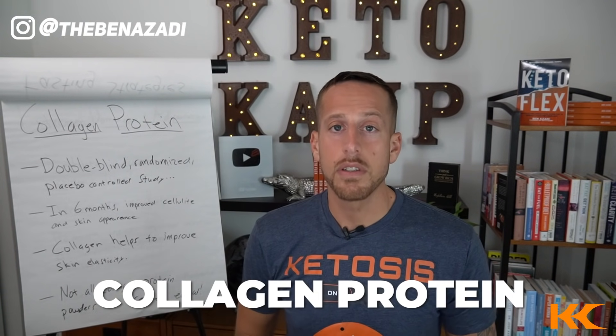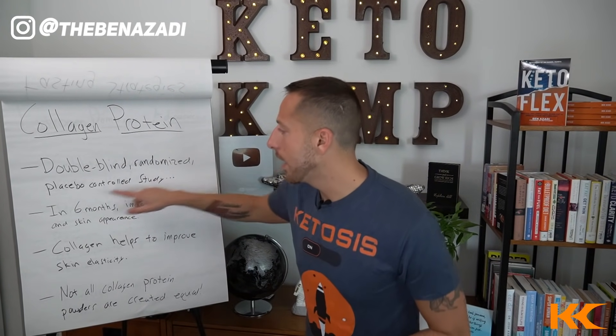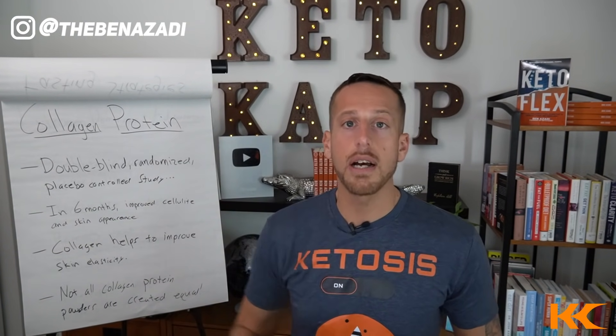The next item is collagen. Taking high-quality collagen could be a great way to get rid of your cellulite. A double-blind, randomized, placebo-controlled study showed that within six months, there was improved cellulite and skin appearance when participants consumed high-quality collagen — specifically improved skin elasticity, which helps tremendously with cellulite. Not all collagen protein powders are created equal; make sure you're using one that's been processed correctly and tested for heavy metals and toxins. I'll drop my favorite collagen products in the notes below, and if you stay consistent, you'll see a big difference within months.